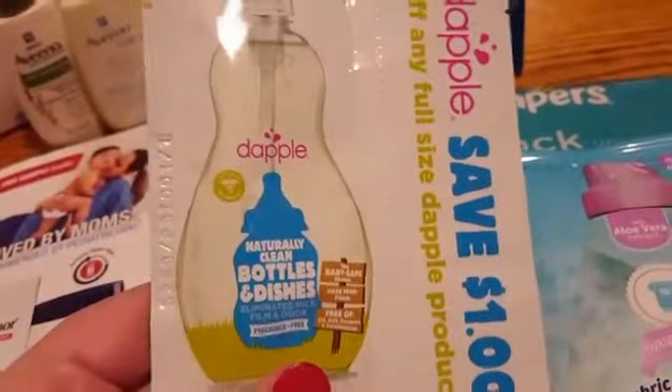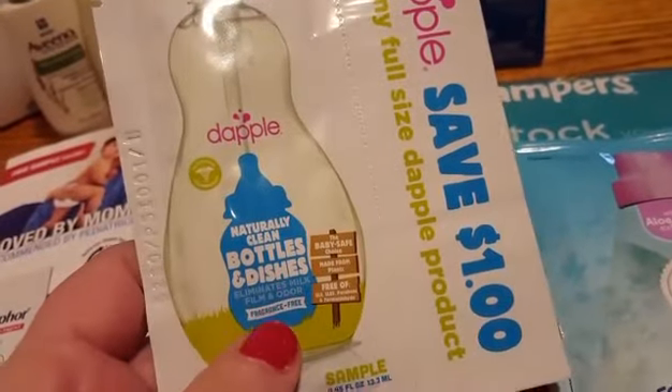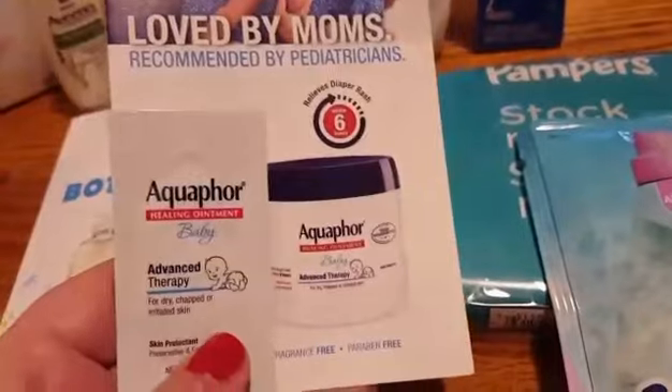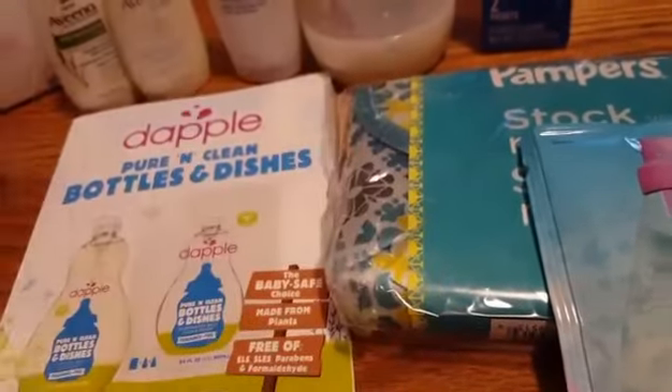They gave me a ton of the Dapple — some of which I've already given away. It is for bottles and dishes, so it's like a very gentle dish soap, and they also gave you a dollar off coupon. They also gave me the Aquaphor Lotion, Advanced Therapy for Dry, Chapped, and Irritated Skin.